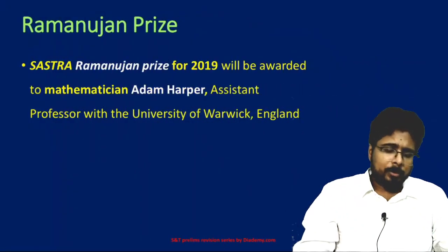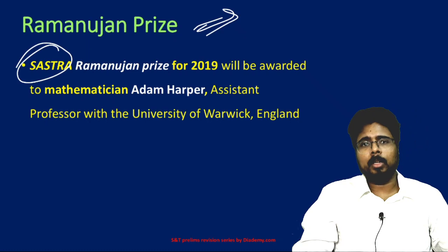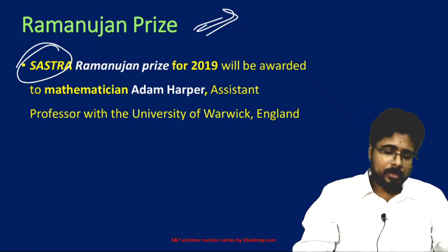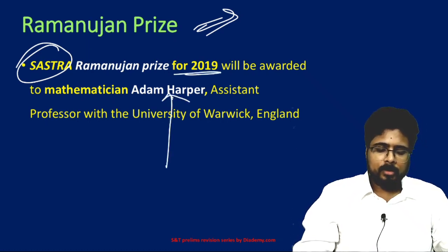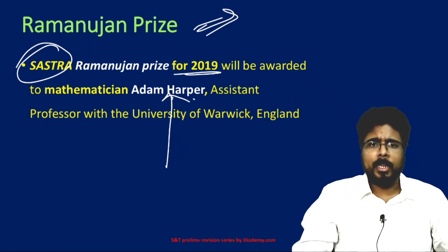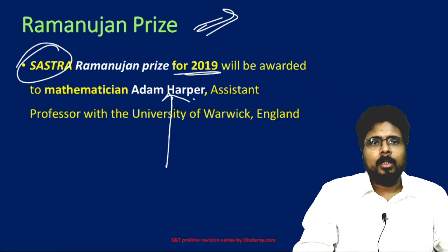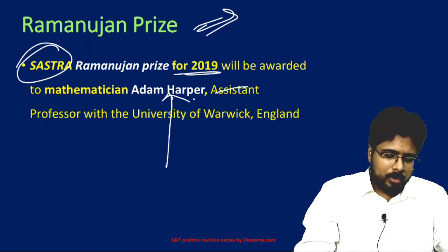Next, the Ramanujan Prize. Who gives the Ramanujan Prize? It is given by the Sastra University. The Sastra Ramanujan Prize for 2019 has been awarded to Adam Harper, who is an assistant professor at the University of Warwick, England.